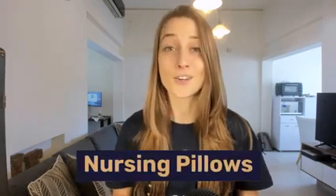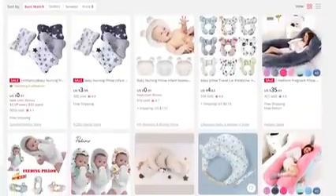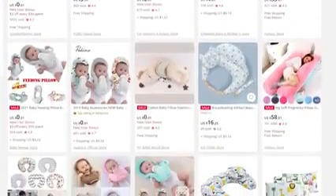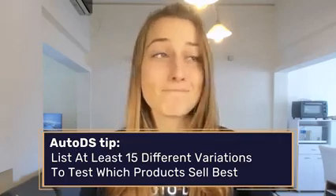Another great product within the evergreen baby products niche is nursing pillows. As much as they are functional, they're also fashionable — there are plenty of cute prints to choose from. Be sure to give parents options by listing at least 15 to 20 different variations. Also, baby stuff gets messy, so parents will look out for stain resistant, washable, and durable materials that are easy to clean — features you'll want to highlight when marketing these products.